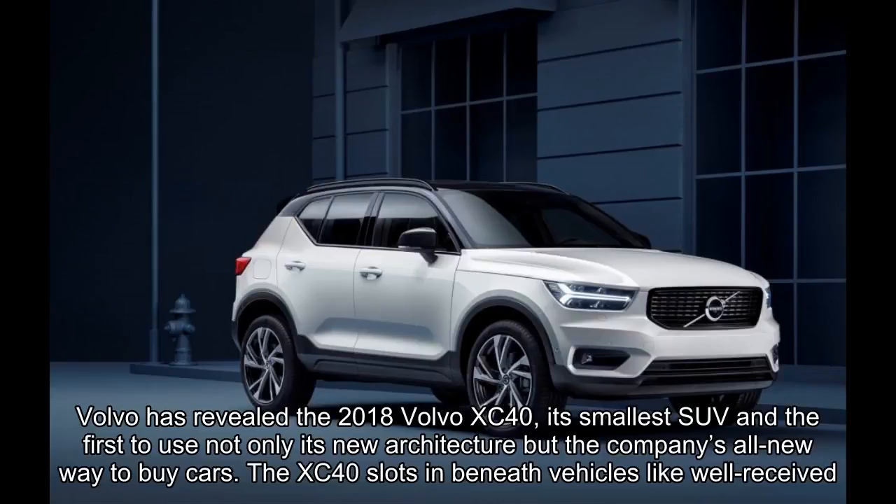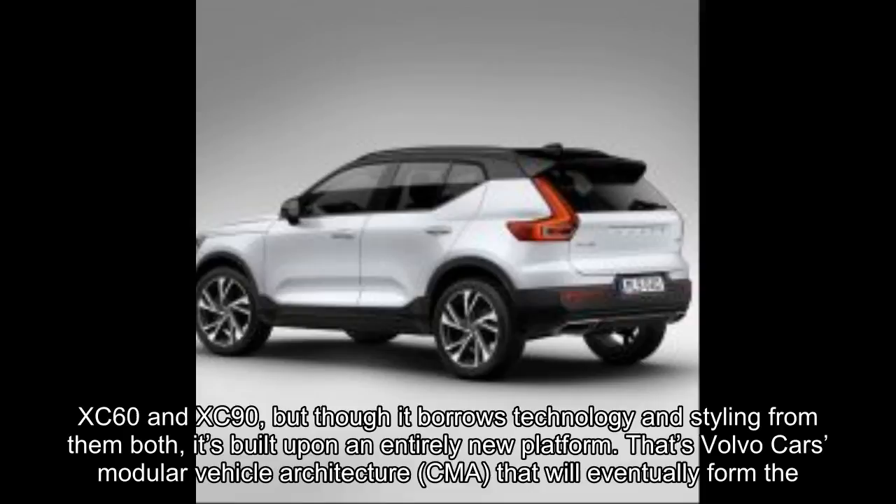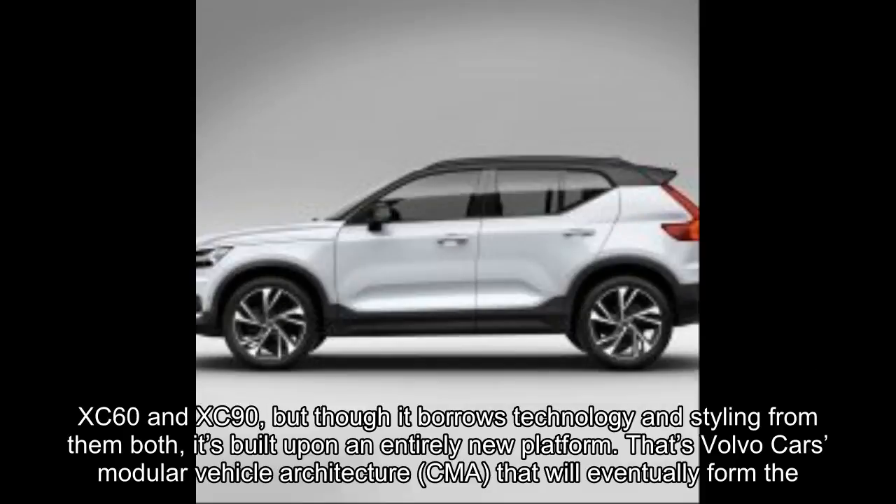Volvo has revealed the 2018 Volvo XC40, its smallest SUV and the first to use not only its new architecture but the company's all-new way to buy cars. The XC40 slots in beneath well-received vehicles like the XC60 and XC90, but though it borrows technology and styling from them both, it's built upon an entirely new platform.